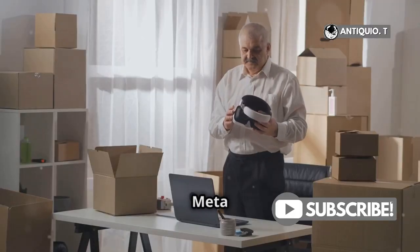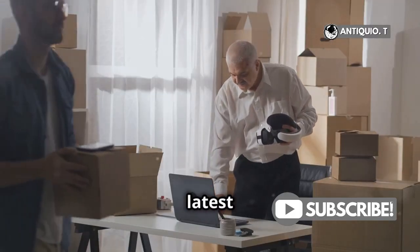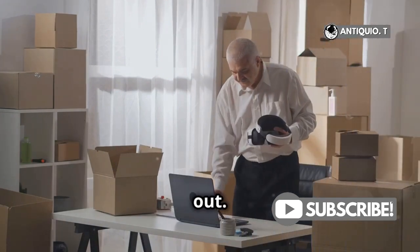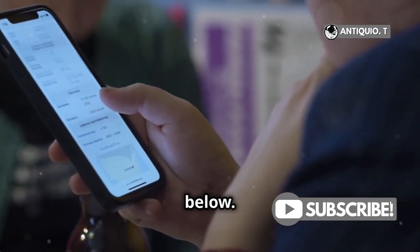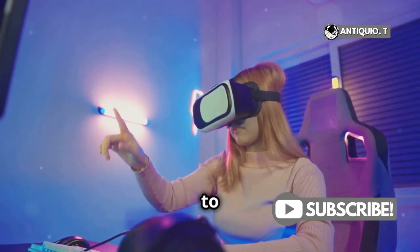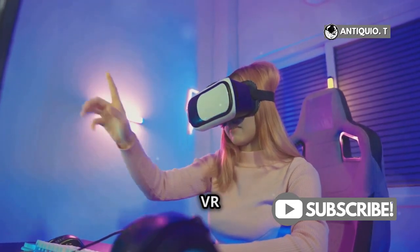And hey, if you're thinking about getting another MetaQuest 3, you can find the latest model on Amazon. They often have deals and bundles that are worth checking out — links in the description below. Thanks for watching. We hope this guide was helpful. Don't forget to like, share, and subscribe for more VR tips and tricks.